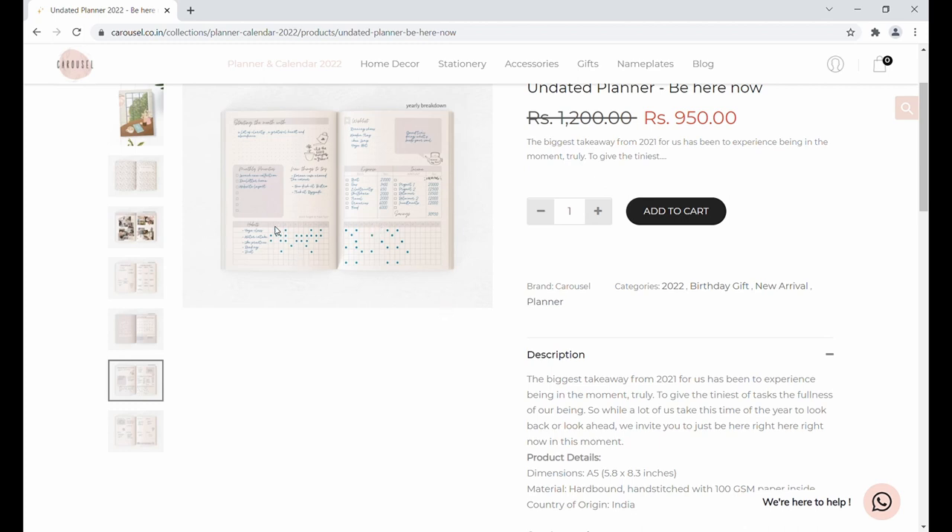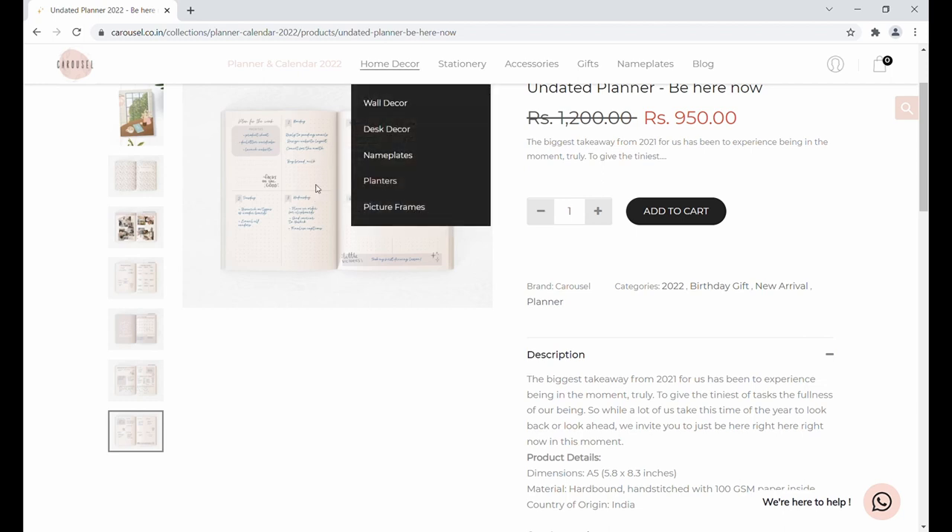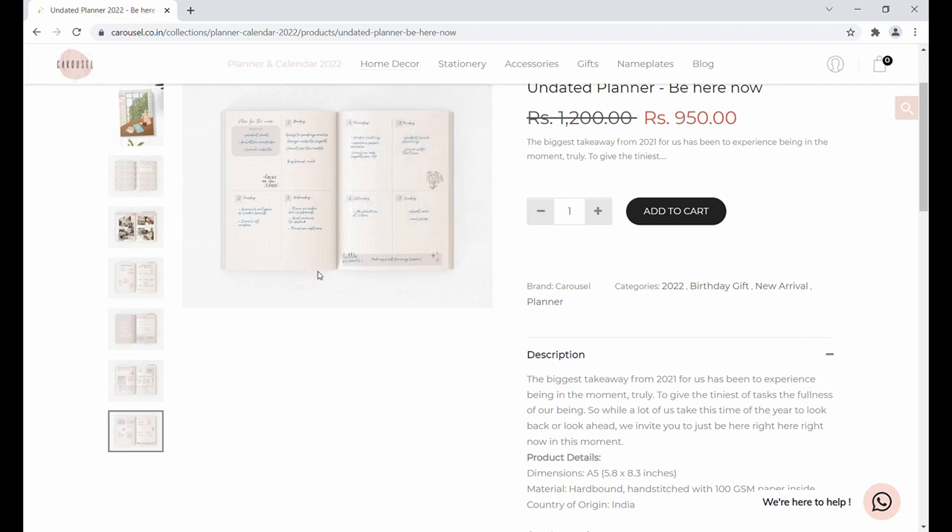This is how the weekly layout looks — you have the entire week in a single page, along with a 'plan for the week' section at the beginning. You also have a small affirmation section or space for writing your own thoughts for the week.